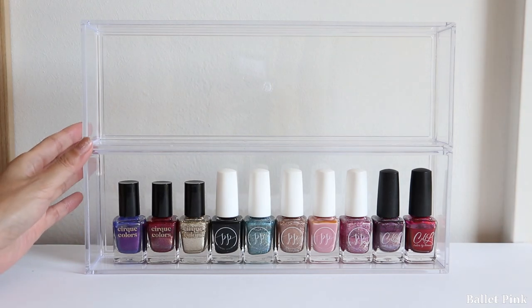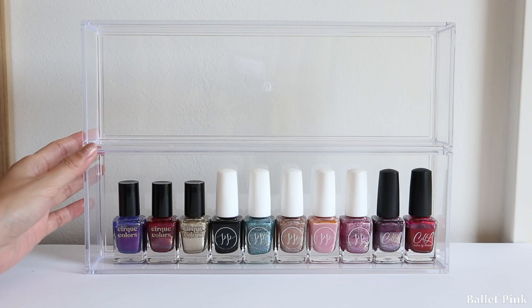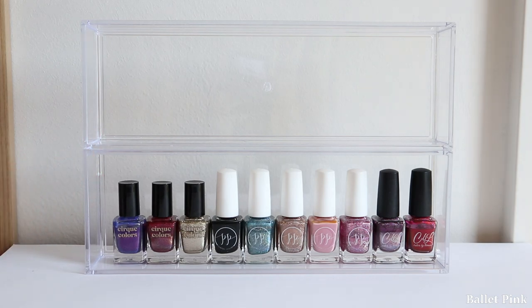So only my 10 polishes from 2018 are left. Now I will show you the new polishes.